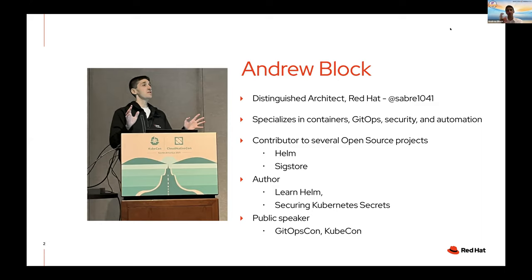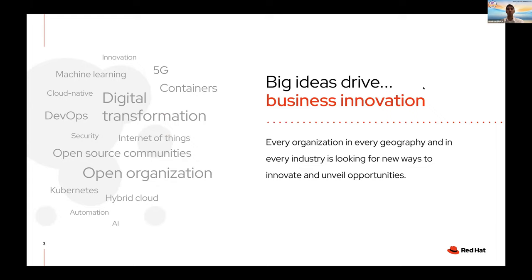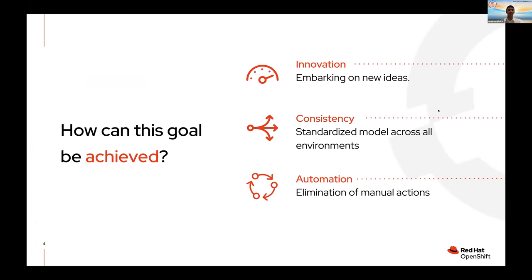As those events continue to rotate across the world, try to attend if you can, at least virtually or in person. Big ideas to drive innovation — every organization is trying to unveil new opportunities. One of the ways I see that is by first innovating and looking for new ideas, but they also want to do so in a consistent fashion, so that regardless of where they're deploying, it's standardized across all environments, with automation to reduce manual actions. And that's really where a couple of key themes have emerged over the past several years.